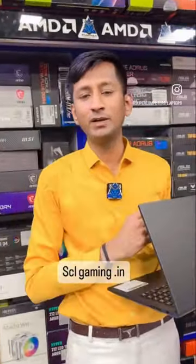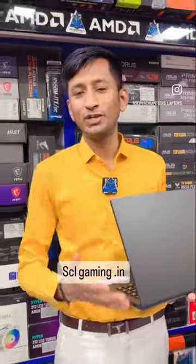The laptop is available in the description. There is a contact number. You can contact Super Computer Laptop.